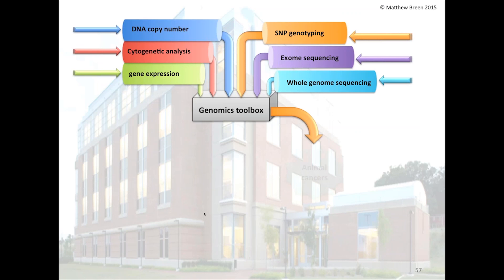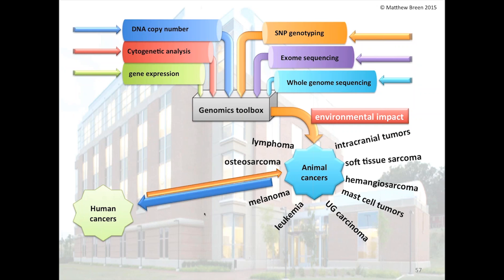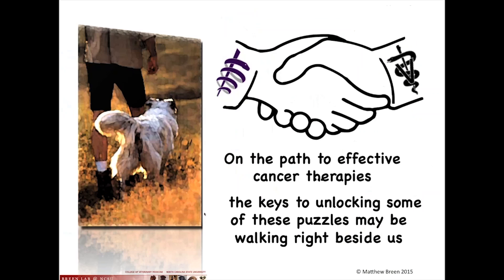As a summary: we take the whole gamut of tools available, add in environmental insights, work on a wide range of tumors, and as we work on animal cancers those data are interchanged with collaborators in human medical centers to identify things that are shared and allow them to advance their own studies. The real key is that it's not just basic molecular approaches — it's pathology and clinical outcome that is key. That's why we spend so much time on patient details. The keys to unlocking some of nature's most intriguing puzzles about cancer may be walking right beside us: we can interrogate the cancer genome of our pet dogs and use that to help the dogs — and to help ourselves.